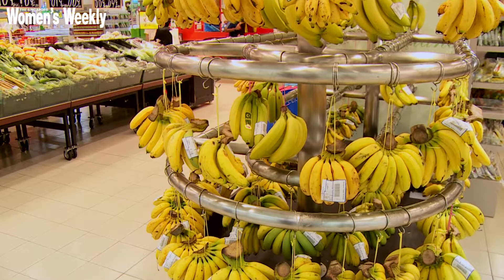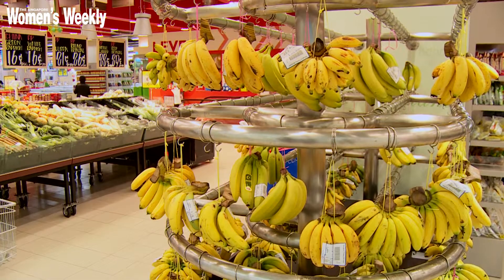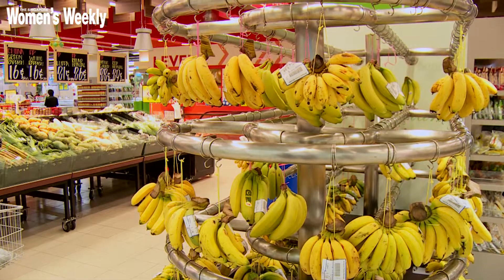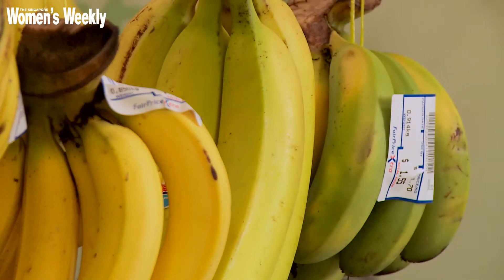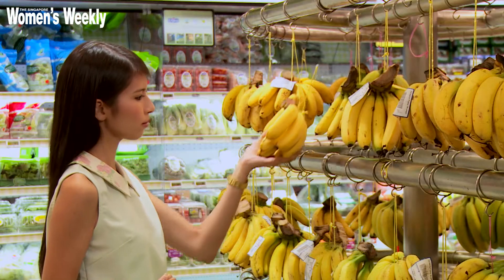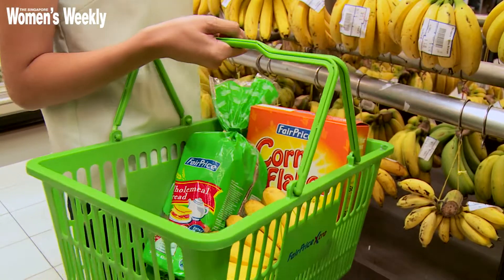Always store your bananas at ambient room temperature, away from direct heat and sunlight, to maintain freshness. Stored well, bananas can be kept for over three days. This nutrient-packed fruit is delicious on bread, cereal, or just eaten on its own.